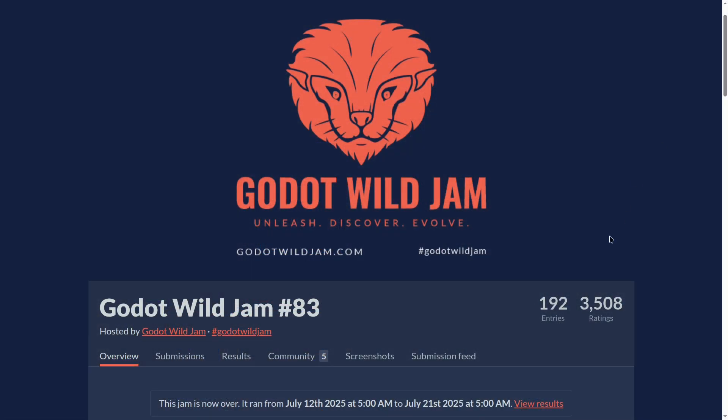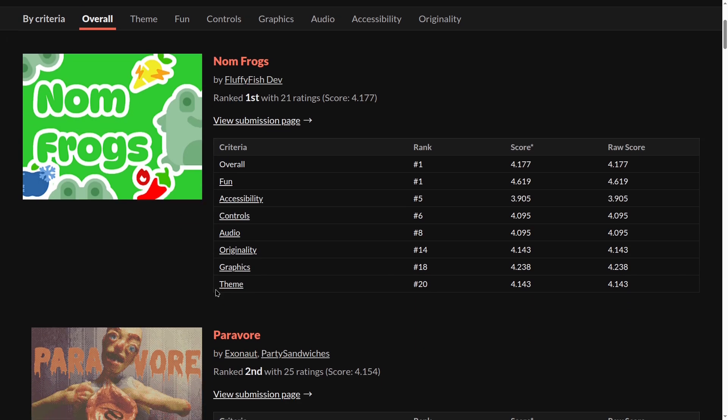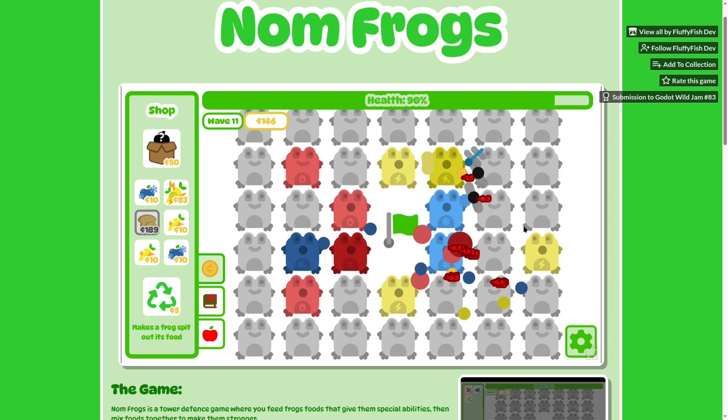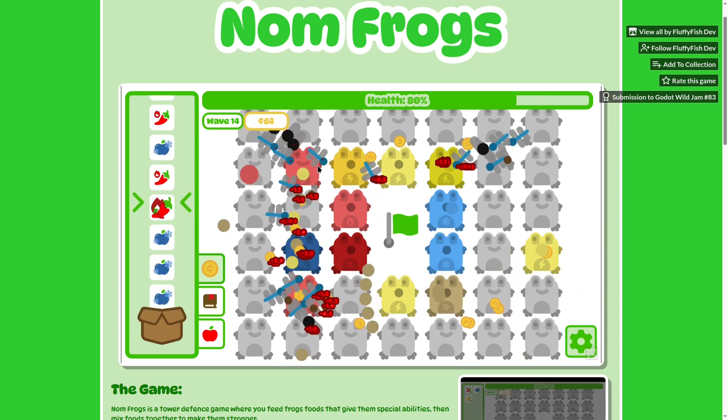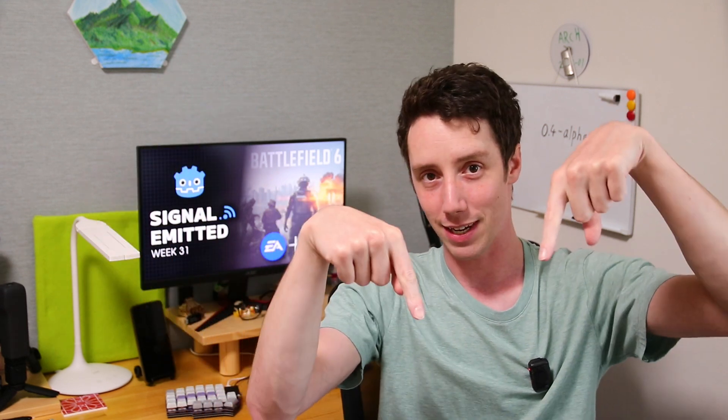The 83rd Godot Wild Jam is over, with 192 entries for this month's theme, Consume. The winning game is Numbfrogs — a tower defense game where you give frogs different types of food to turn them into different towers to get rid of butterflies. You can mix food to create more powerful combinations, and this game was made in just 9 days. Give it a try on itch.io — available for Web, Linux, Windows, and macOS. Link in the description.